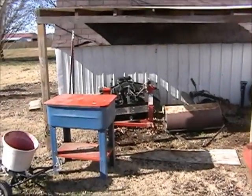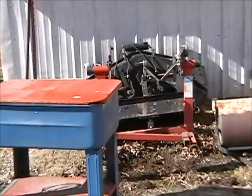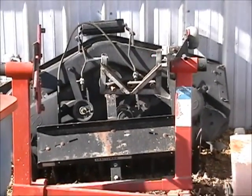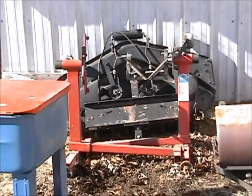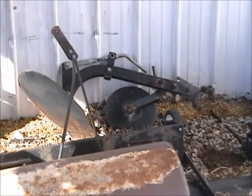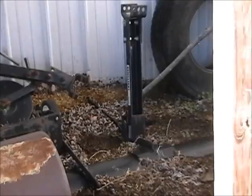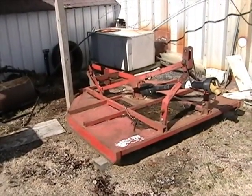We have an assortment of items including a parts washer, the mowing deck for the Craftsman 26-horsepower garden tractor, a small disc, two engine stands, and a single plow-width disc. There's also a yard aerator and a 4-foot scraper blade. For regular tractor implements, we have the 6-foot bush hog, which will be selling separately from the tractor.